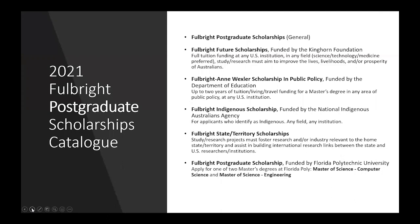Here's a look at all the awards offered in the postgraduate scholarship category in 2021. The general pool of awards is open to any field or discipline. The Fulbright Future Scholarships are available in all categories and are aimed at applicants who would like to make an impact with their study or research. The Fulbright and Wexler Scholarship in Public Policy, funded by the Department of Education, is specifically aimed at students looking to undertake a one to two-year master's degree in any area of public health or public policy.